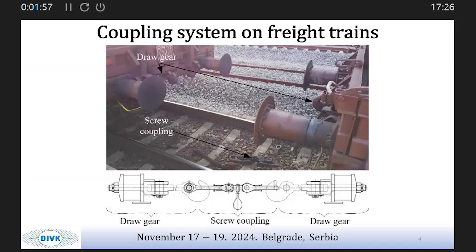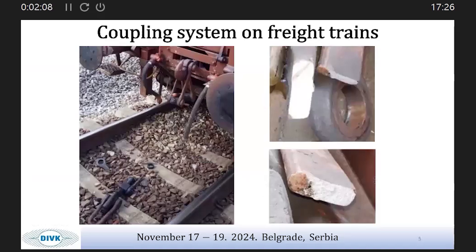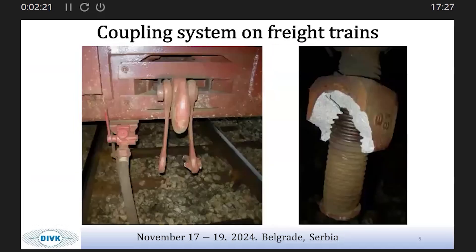Sometimes accidents and failures of these components have occurred. In the next slide I will show a few of the failed components. This is one accident that happened in 2021 — you can see the failed coupling system of a freight train. Another example shows a failed knot on a freight train, which occurred at the screw coupling system.